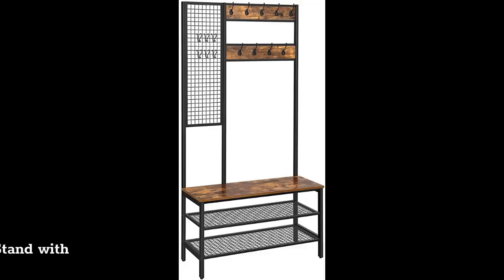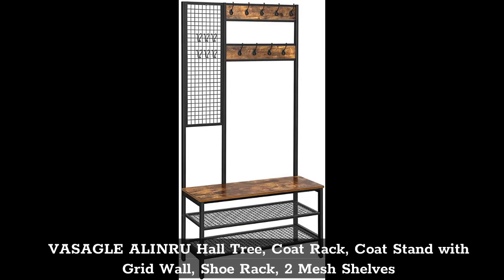Top 5: The Sockle Alenru Hall Tree, Coat Rack, Coat Stand with Grid Wall, Shoe Rack, 2 Mesh Shelves.